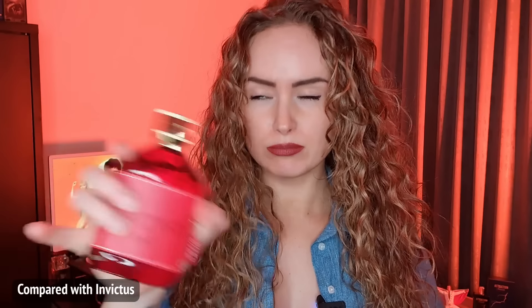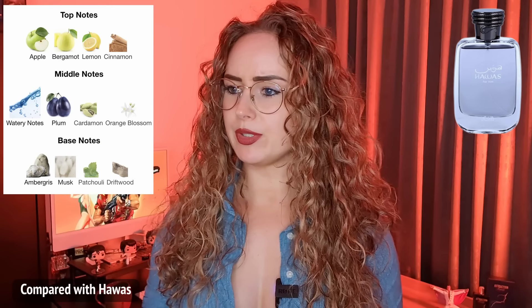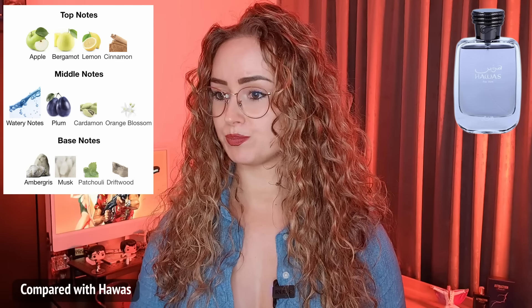Now I'm testing Rasasi Hawas on my other arm. I really love watermelon in fragrances — it's amazing, I love Nitro Red. Let me look up the Hawas notes while the alcohol is still opening. Top notes: apple, bergamot, lemon, and cinnamon. Middle notes: watery notes, plum, cardamom, and orange blossom. Base notes: ambergris, musk, patchouli, and driftwood.